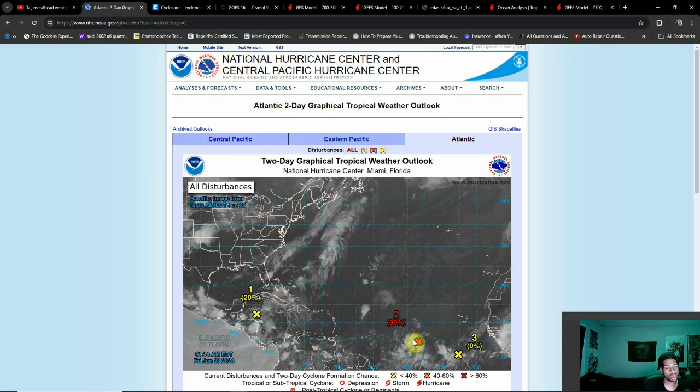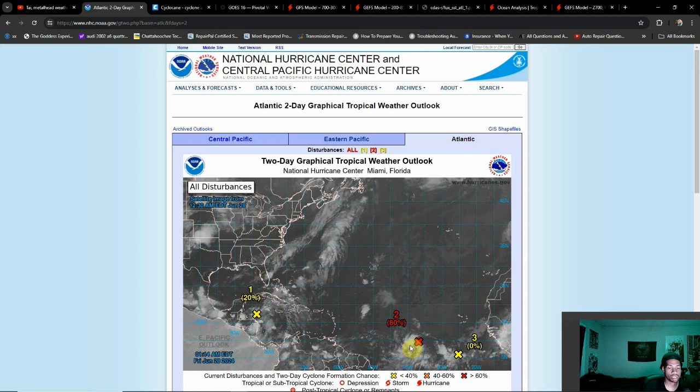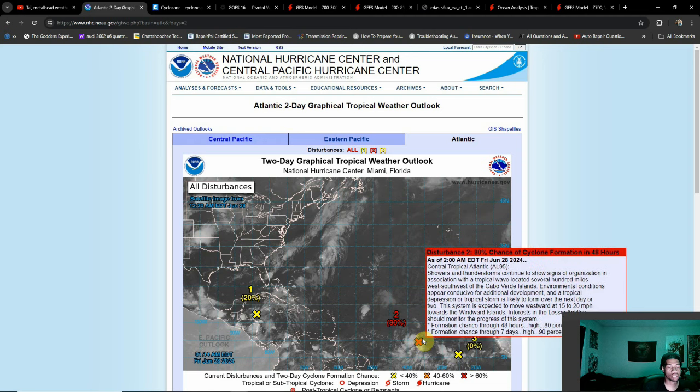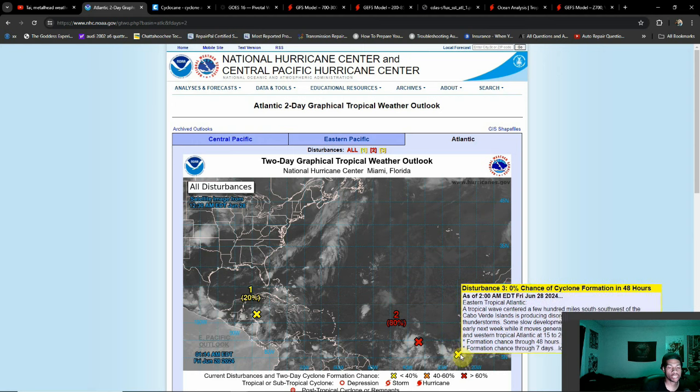Pay extra close attention — especially if you're planning a trip to the Caribbean — on this system here. Invest 95L has an 80% chance of developing within the next couple of days. It wouldn't surprise me if we end up seeing this become Beryl by later today. The storm is looking very organized. I do think this is going to become Beryl, and then we might see the system behind it become a named storm as well, with another one just coming off the West African coast.